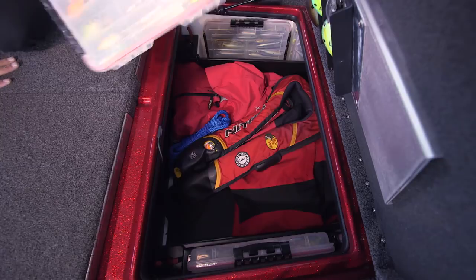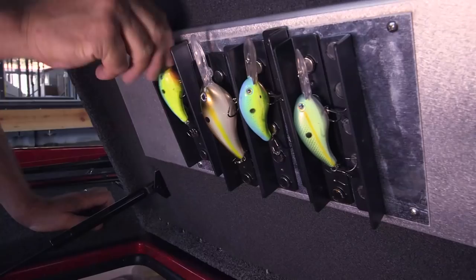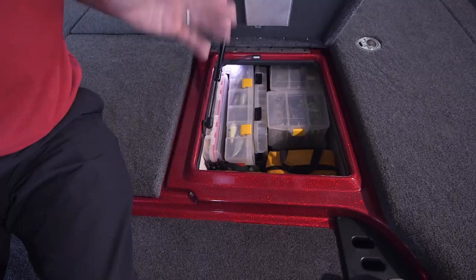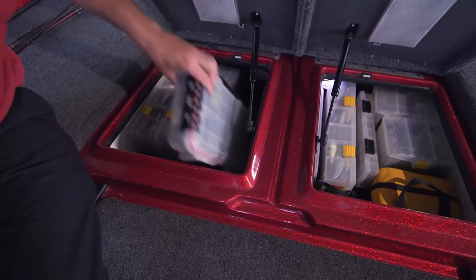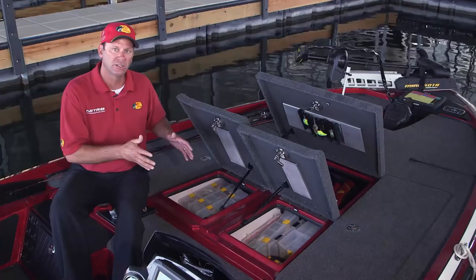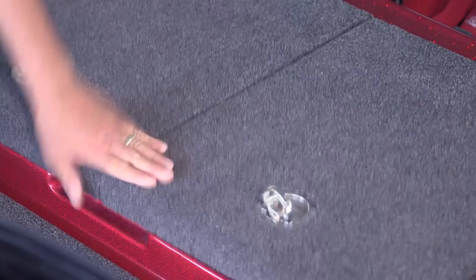All the compartments have a lift-assist piston so once you lift it open it stays open and isn't falling back on you. On the front lid I've got magnetic holders — any baits I'm using for the day I can put in there and the strong magnet locks them right in place. In the split storage, where we spend a lot of time working, you can put up to 10 3700-series Planos. Both sides can hold 10 3700-series boxes; they automatically light when you open the lid. There's an extra deep rain channel so none of the water is ever going to come over the lip and get your tackle wet — all your tackle stays bone dry.